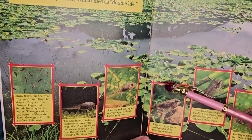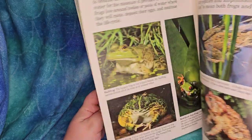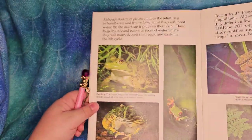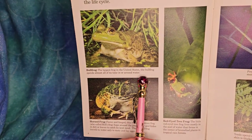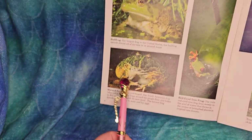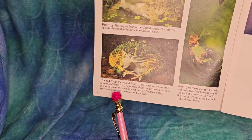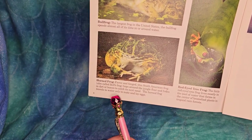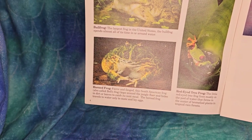Frogs like to live in places where they can hide among the leaves and jump into the water, but they can't stay too far from the water. This is a bullfrog - the largest frog in the United States - and it spends almost all its time in or around water. The horned frog, fierce and fanged, is a South American frog also called Bell's frog. It hops around the jungle floor and hides in dirt or leaves to catch its next meal, traveling to water only to mate and lay eggs.